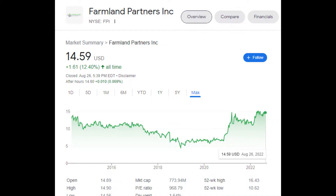Let's look at some charts for FPI, and of course, as I always point out, charts show you what has happened in the past, not necessarily what the future will hold, but it can be indicative of certain things.